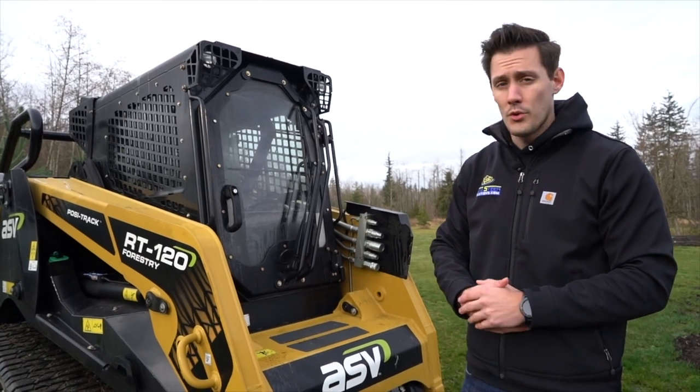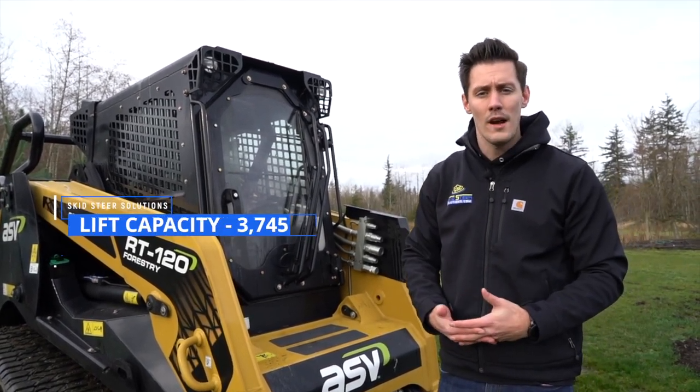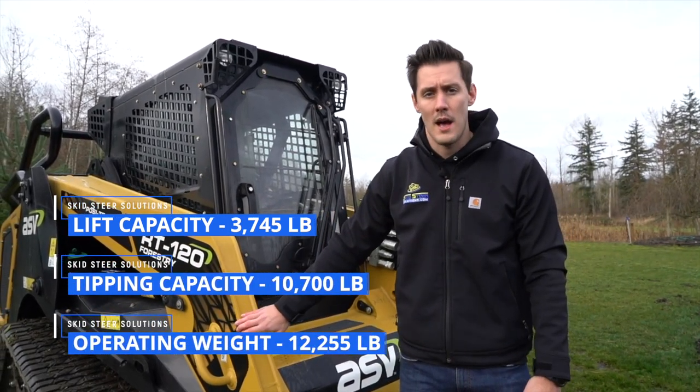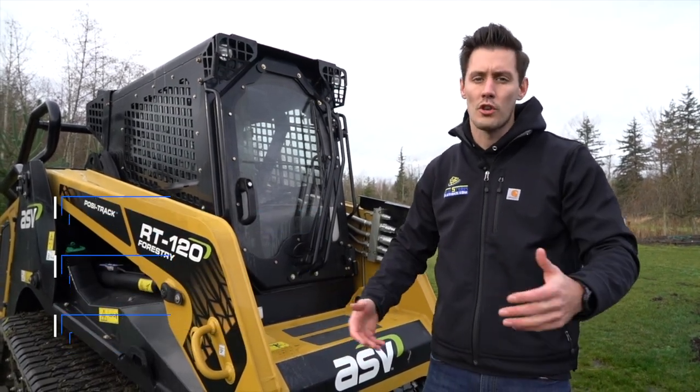That's one of the reasons we went with it, as well as the fact that ASVs are very well built overall. Standard lift capacity is over 3,700 pounds, tipping capacity over 10,000 pounds, and the unit itself weighs just over 12,000 pounds. So it's a pretty beefy unit, but it allows us to put a lot of attachments on here and show you guys how they work.